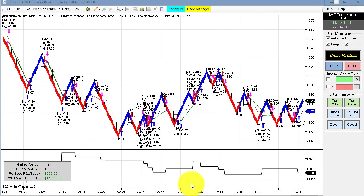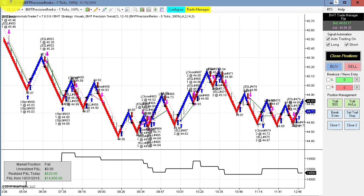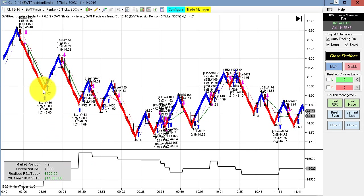Next up is the crude oil on the Precision Renko five tick. This has been trading since the middle of the night, so it had a really nice run up here and then gave some back, but still has a closed P&L of $620.